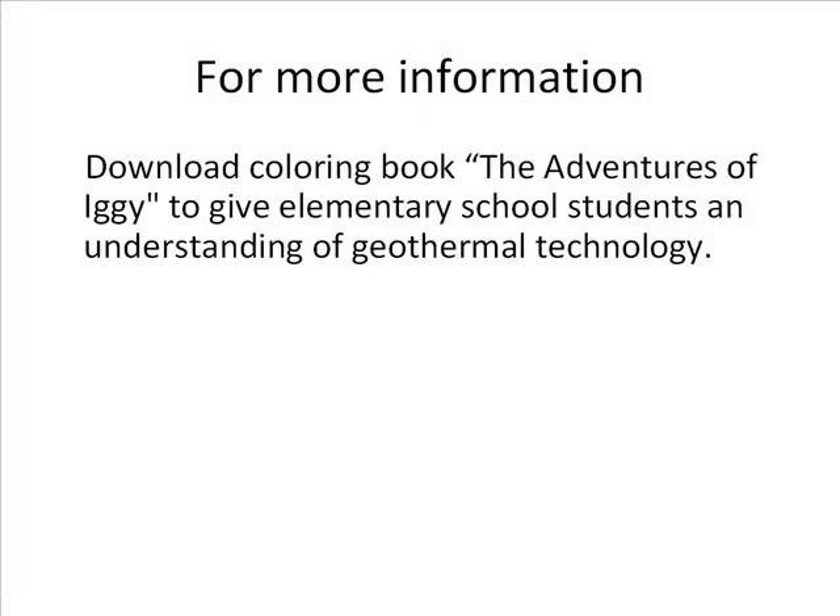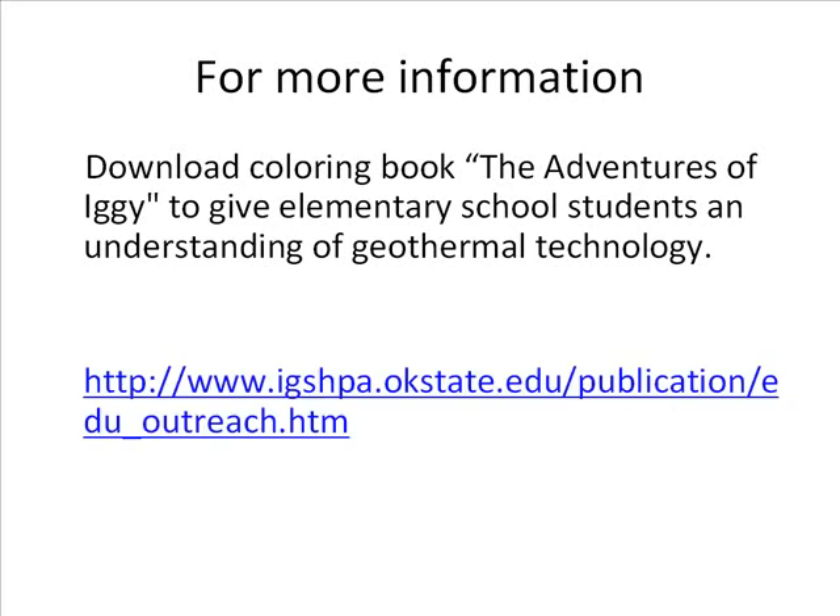For more information, download the coloring book, The Adventures of Iggy, to give elementary school students an understanding of geothermal technology. Here's a website you can go to for that download. You can call 1-800-626-4747.